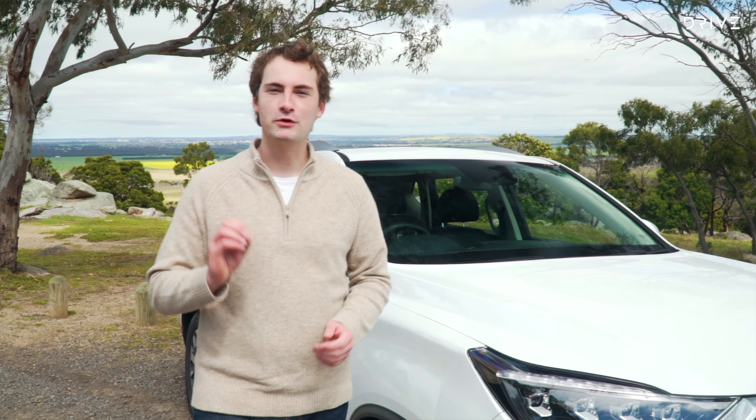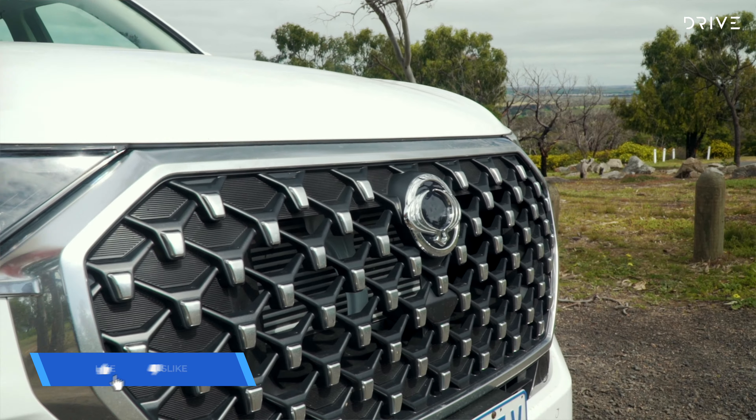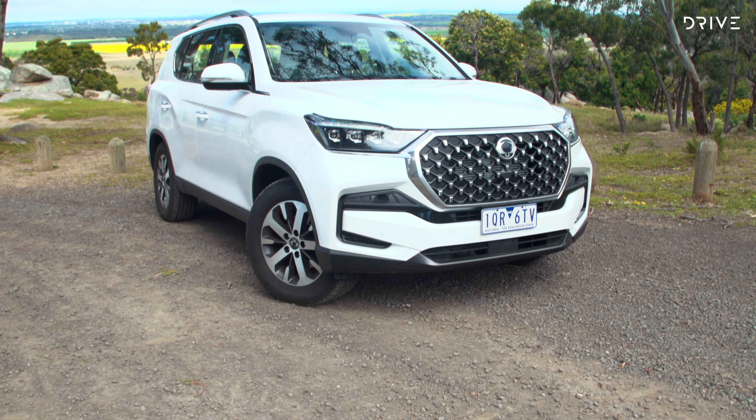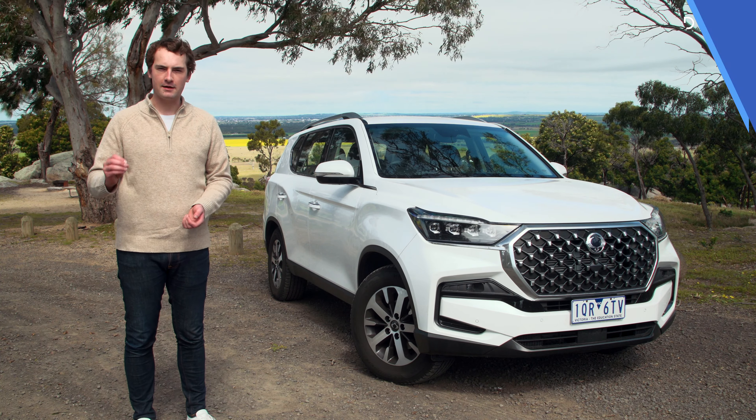Based on the Musso dual-cab utility, the seven-seat Rexton changes it up with its wheels, large grille, high-set headlights and 18-inch alloy wheels wrapped in Kumho tyres. SsangYong has played it relatively safe design-wise, but the styling neither stands out nor detracts.